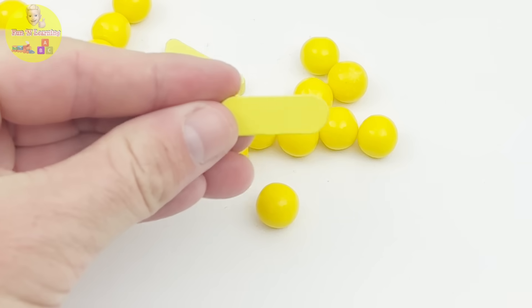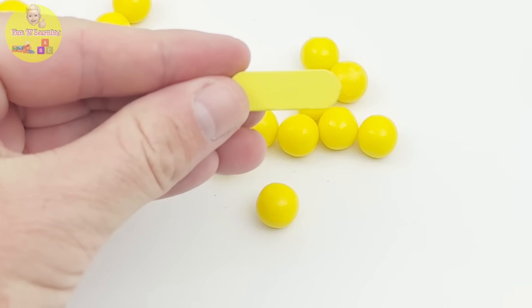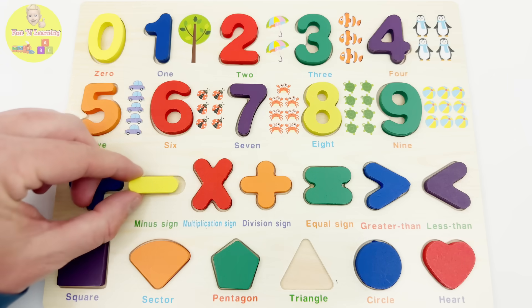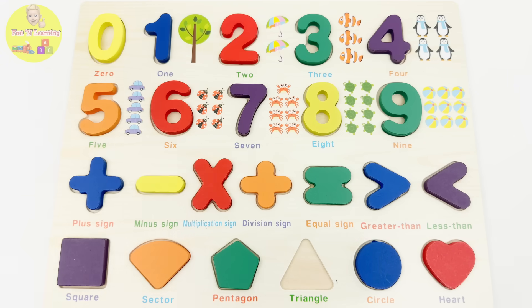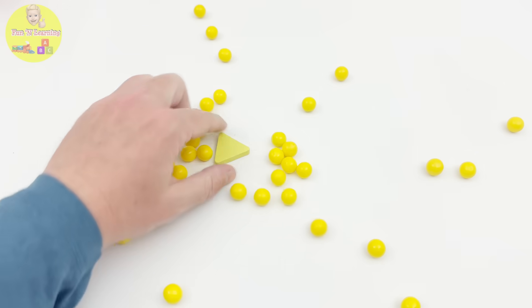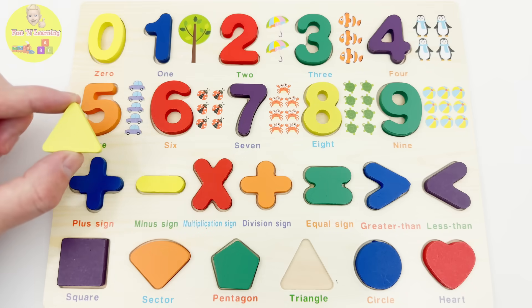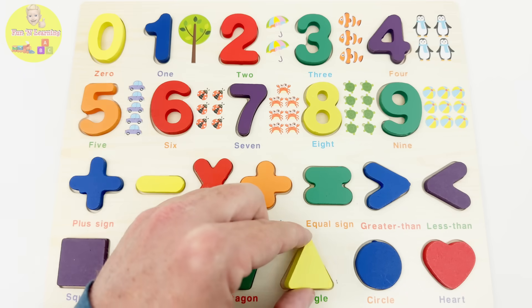I think I know what this is, but let's check the puzzle. Yes, this is the yellow minus sign. And look — we're only missing one puzzle piece: the triangle. Let's see if it's in the yellow balls. Yes, here it is! This yellow triangle is the last missing piece.